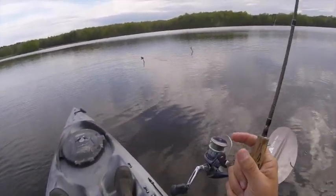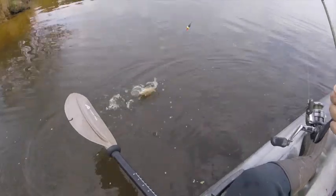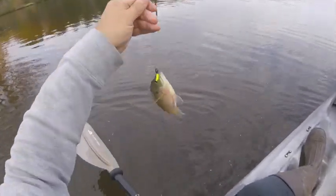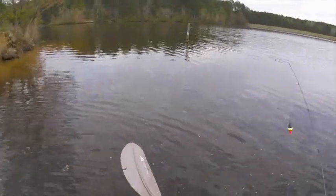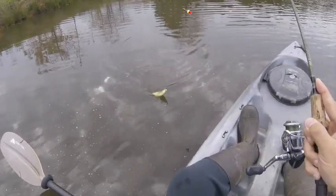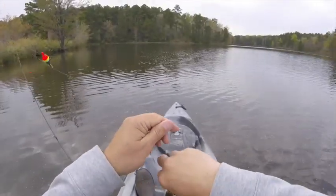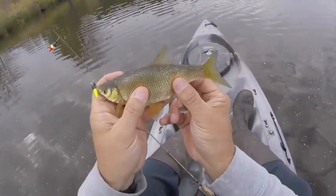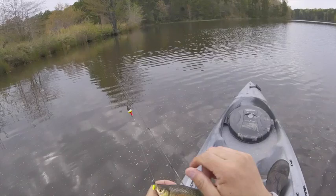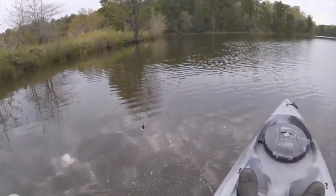Is there another panfish hanging out over here somewhere? Another bluegill — nice-sized one, caught right on this point. Oh, there's a shiner. A little golden shiner. That's three species.